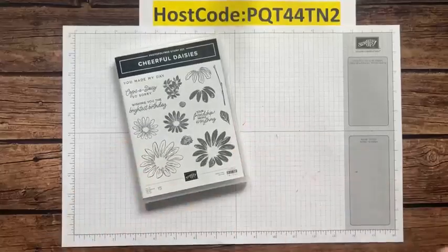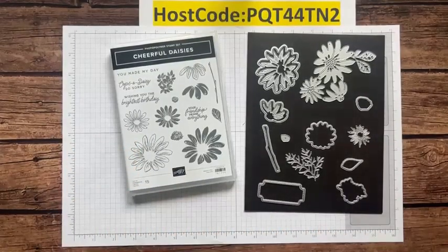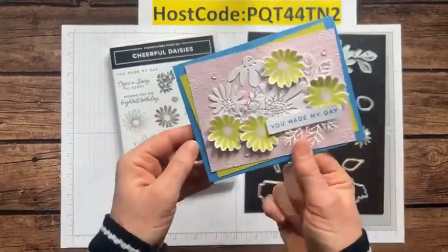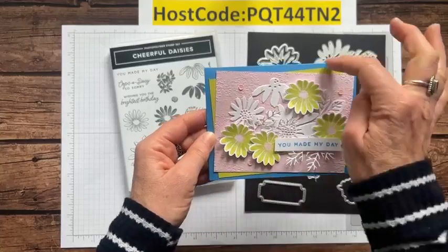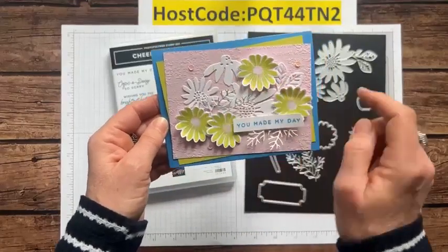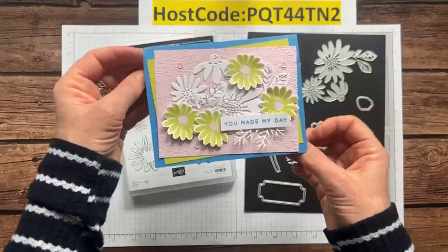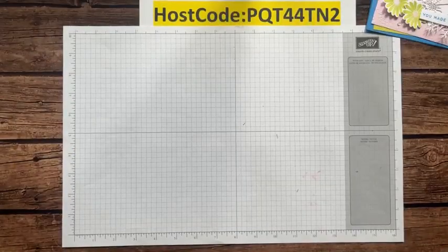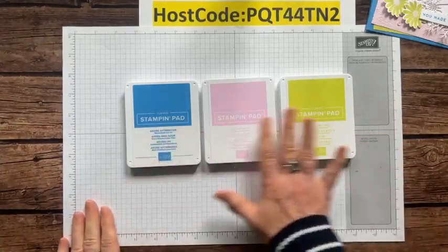Let's make our first card featuring a bunch of our new colors — the Cheerful Daisies stamp set and dies, brand new, available to order starting Tuesday. We have an Azure Afternoon card base, Bubble Bath, and Lemon Lime Twist. I used Lemon Lime Twist ink and Bubble Bath ink, and we stamped some cute little flowers on the inside too. Such a pretty color combination — I think this would be great for a baby card.